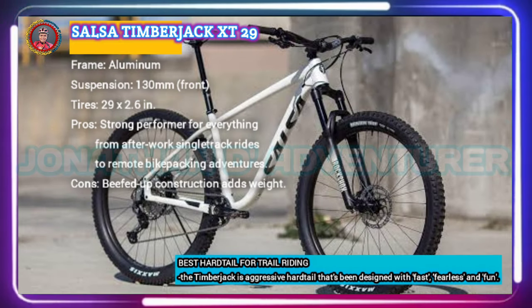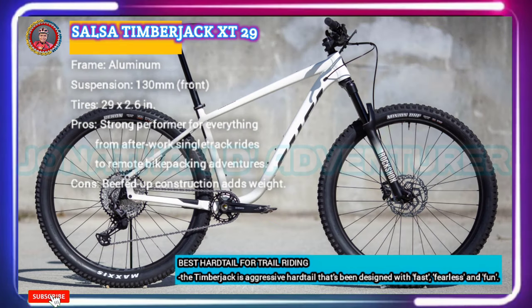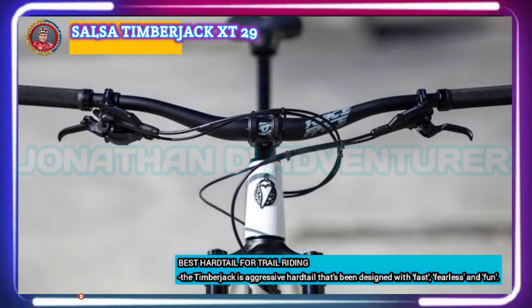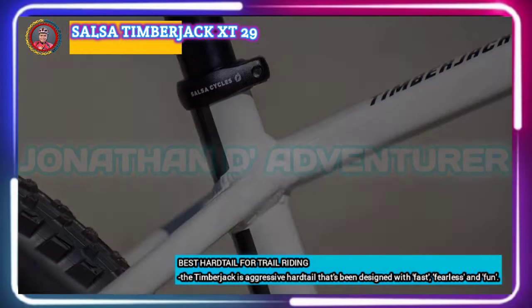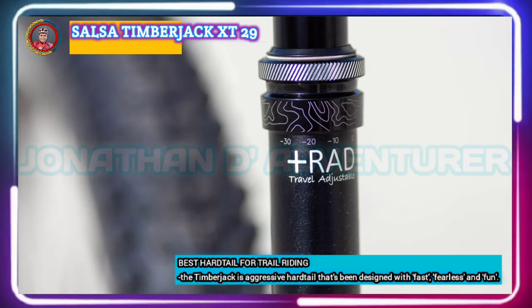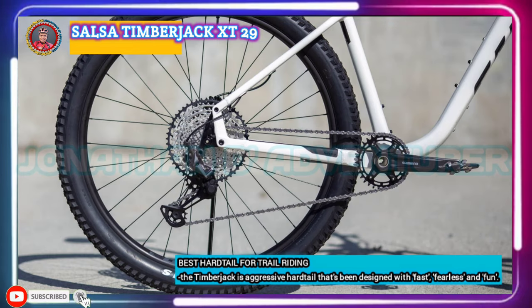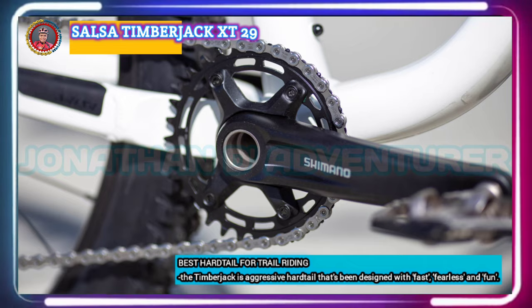Salsa Cycles is best known for their bikepacking, touring, and gravel-oriented designs, but they've been making serious headway in mountain biking of late. Their Timberjack XT 29 hardtail is a case in point, with its well-thought-out spec package and adaptable design. The bike's burly 2.6-inch tires and highly adjustable 130mm RockShox 35 Gold RL fork provide more than enough cushion for rocky descents by hardtail standards. The relatively slack geometry and fast-rolling tires encourage shenanigans like popping off trail lips and manualing. There's also a choice between SRAM GX Eagle, Shimano XT, or Shimano SLX drivetrains.